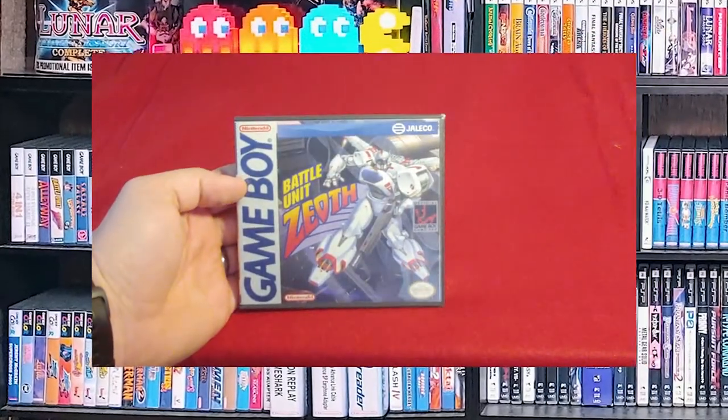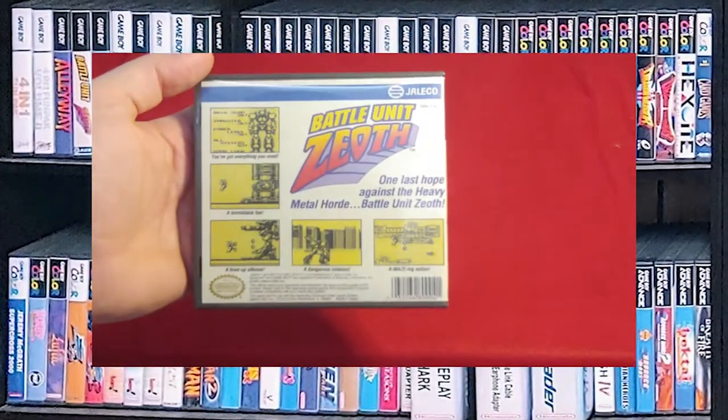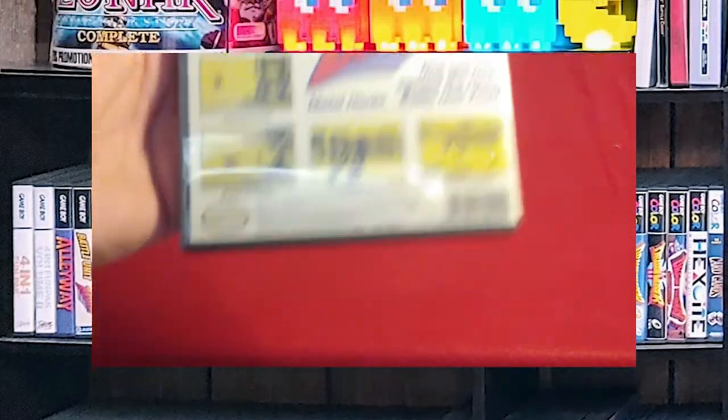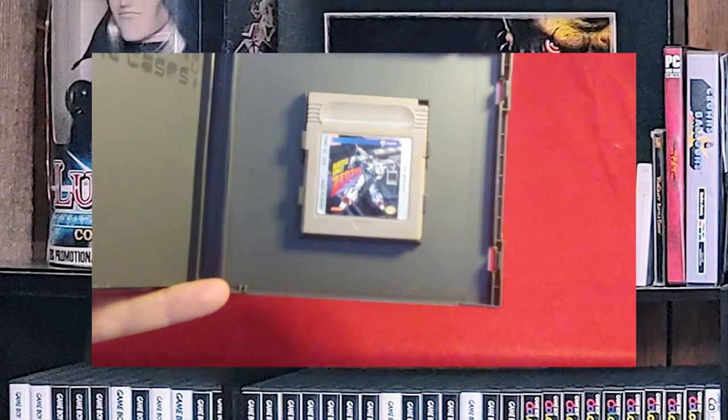Battle Unit Zeoth. This is a very underrated game. The big thing is that you hold down a button to fly, and it's a big mech shoot-em-up side-scroller. It's very, very unique.